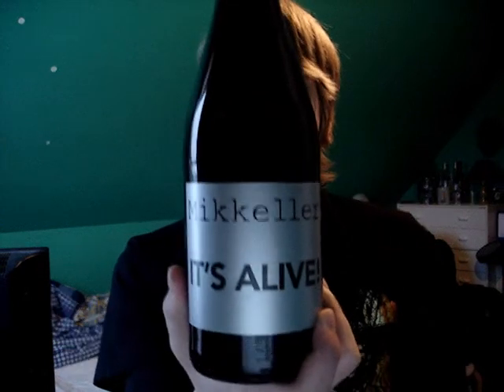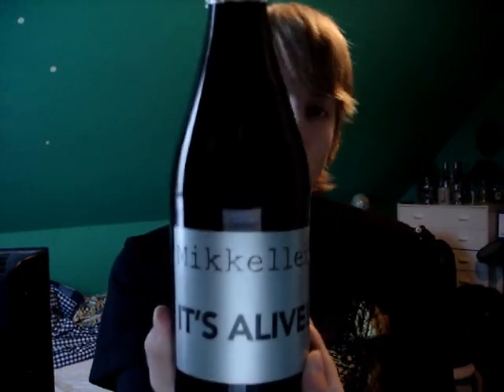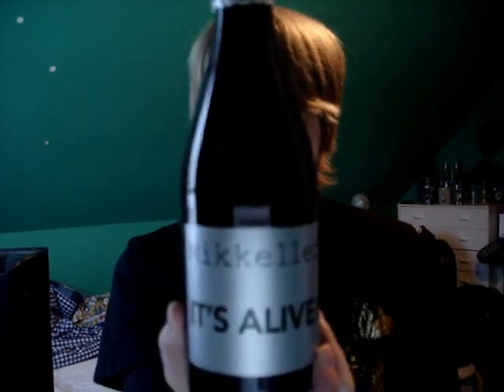Hello YouTube! Welcome to the next beer review from the Master of Puppets, I'm Peter. As I said in my last review of Orwell, I was going to review the Mikkeller It's Alive from Mikkeller, which is a tribute to the Orwell beer from Belgium and should be pretty much alike.